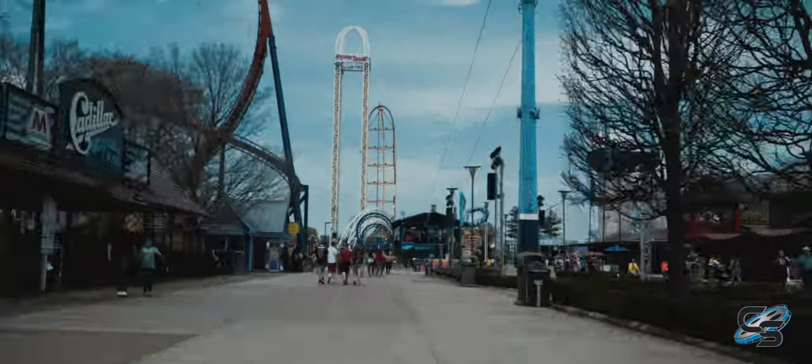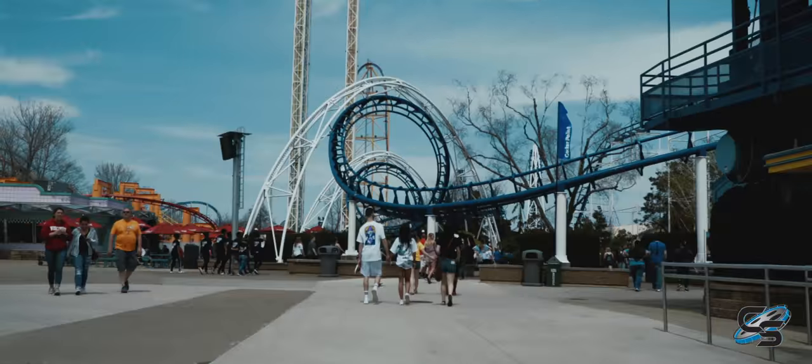This is the wildest ride Cedar Point has ever built. And when you think about all of the rides they're on this peninsula, I mean, that's a statement in and of itself.